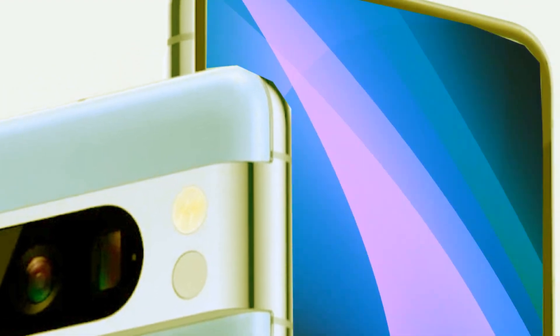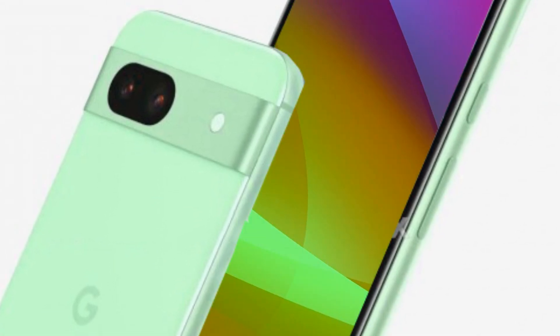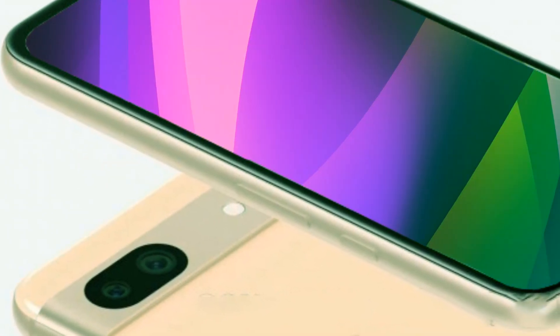The Pixel 8a has iPhone-like edges, an aluminum camera bar, and a blue hue somewhat resembling the arctic blue color scheme of the Pixel 7a. Of course, there will be additional hues as well, but it is too early to speculate on what they might be.